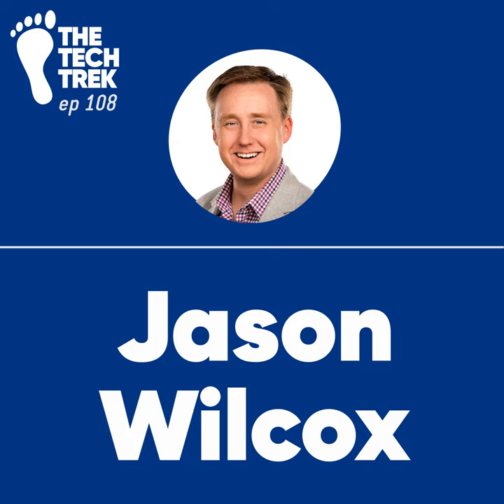On this episode of the podcast, I have with me Jason Wilcox. He is the head of auto technology at Jerry. We're going to be talking about how you can help your development team, the engineering team, understand the business value they generate. Jason, thanks for being on the show.